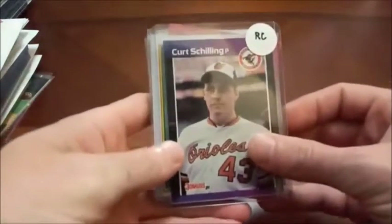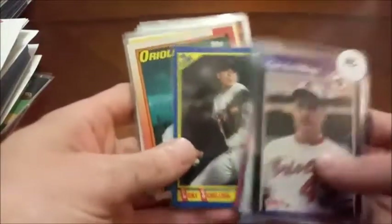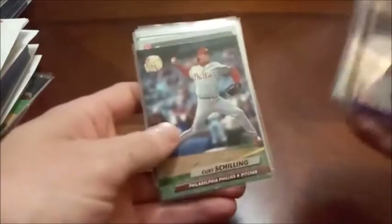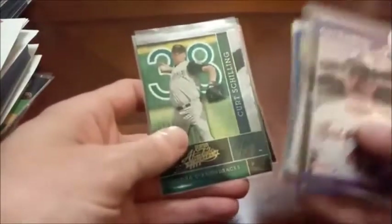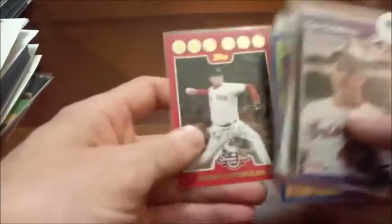This next guy is not a Hall of Famer, but I do have his rookie — and we have Curt Schilling. Of course Curt Schilling will always have a special place in my heart as a Red Sox fan. Somebody once posed the question on Twitter: if you could have any piece of sports memorabilia, what would it be? And I think I probably would go with the Curt Schilling bloody sock. That was a huge moment in Boston sports folklore.